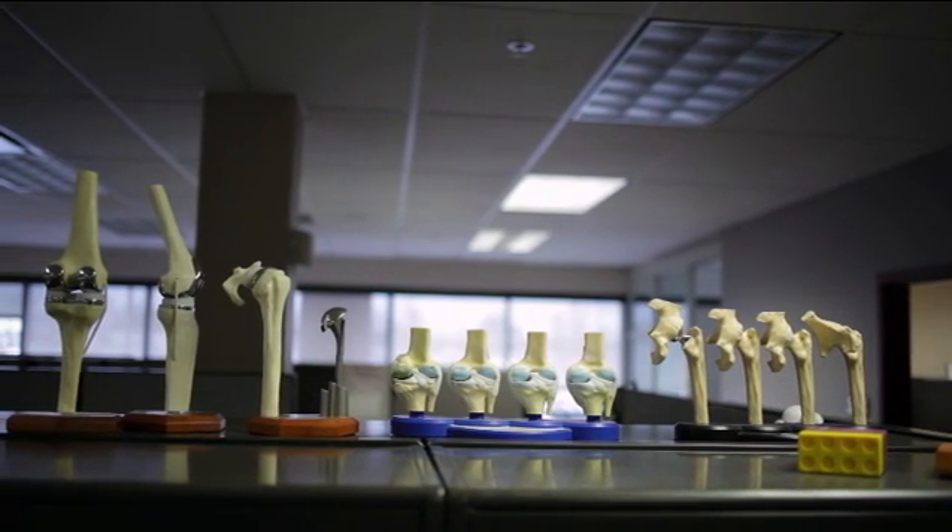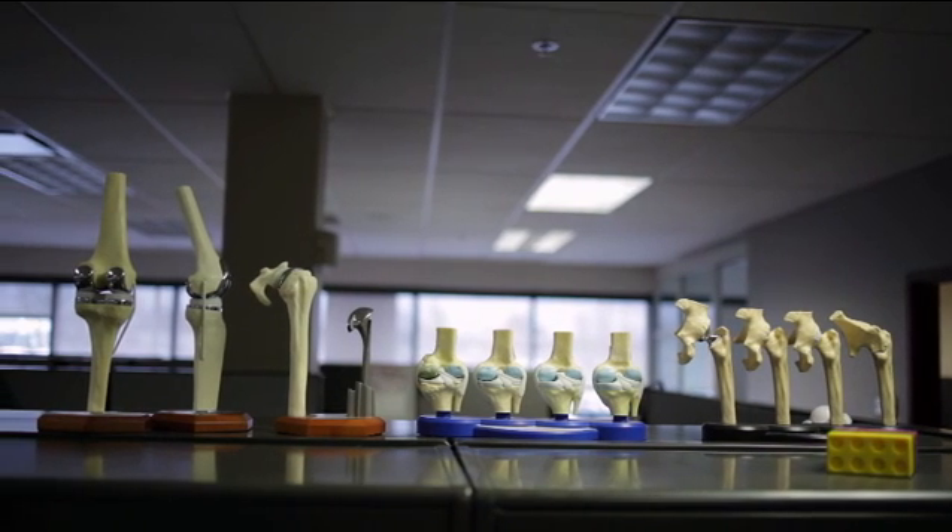I think it was Michelangelo that used to say that he was trying to liberate the statue from a piece of marble. So for me it's kind of like trying to discover the device.